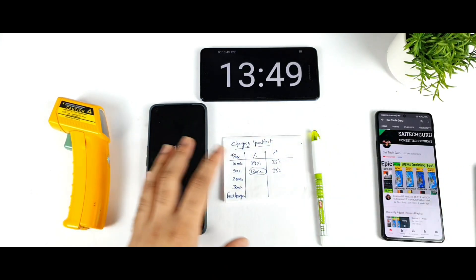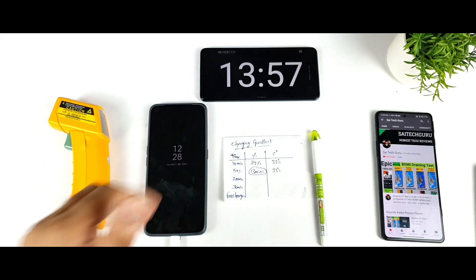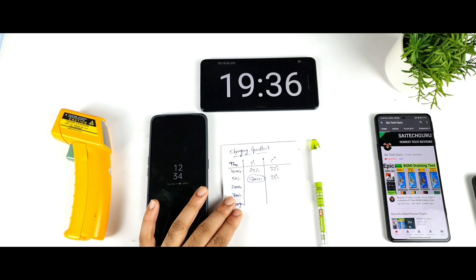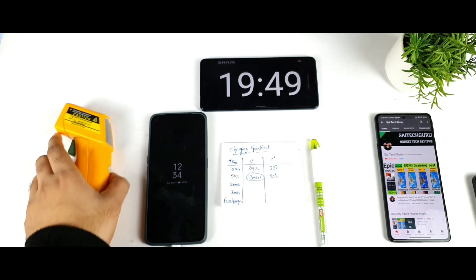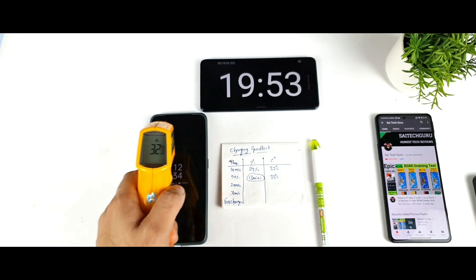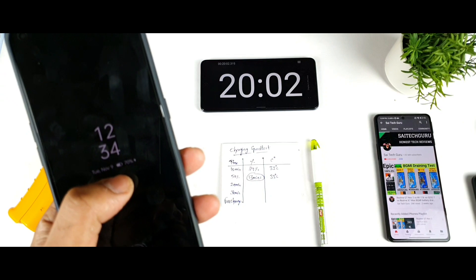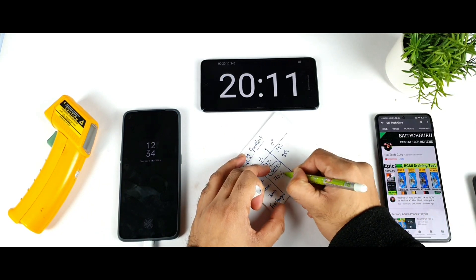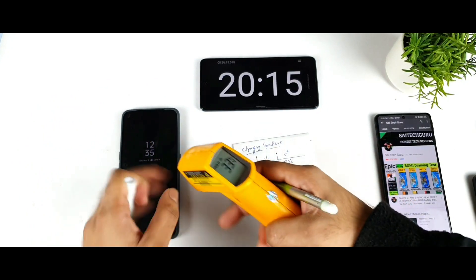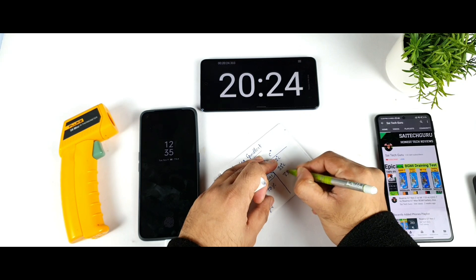Till now I did not find any slowdown in charging speed, even after using the case and always-on display with a single SIM card — no issues at all. At the 20-minute mark, the temperatures have not increased much, maintaining a cool 33 degrees Celsius. The phone has charged to exactly 70% — yes, 70% in 20 minutes. Not bad at all. The highest temperature so far is about 33 degrees Celsius on the front, and 32-33 degrees on the back.